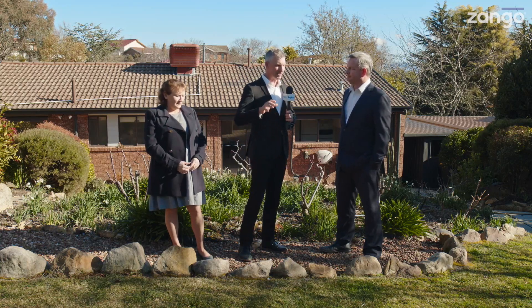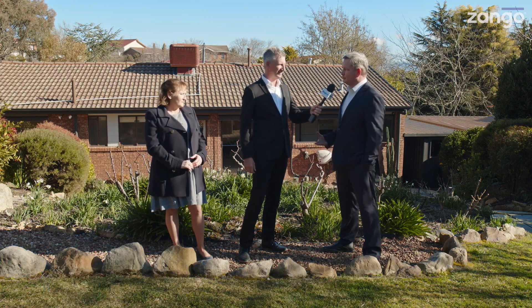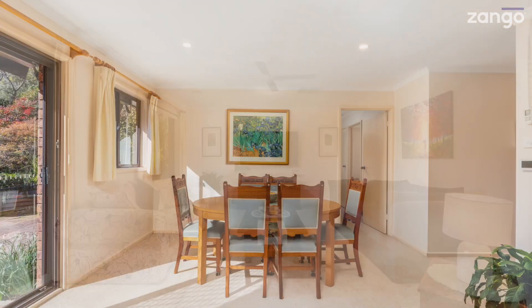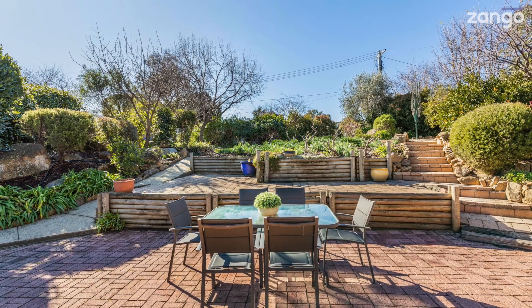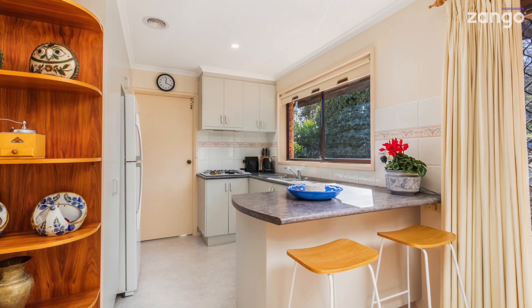It starts before you hit the front door, doesn't it? Certainly. The first thing you'll notice is the beautiful private garden, and on entry into the gorgeous front deck you'll get a nice open living area, then out to the sun-filled living areas at the rear and straight out to the back garden. Three bedrooms down the other end and a quite functional kitchen.